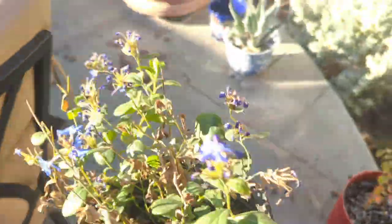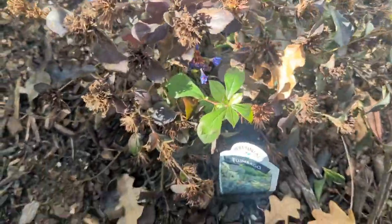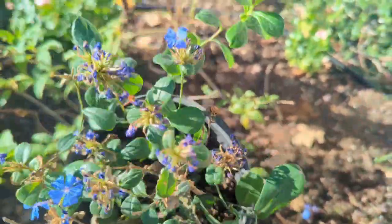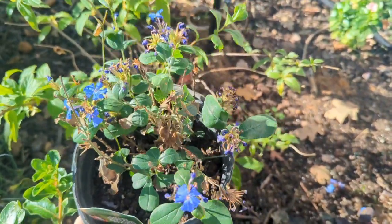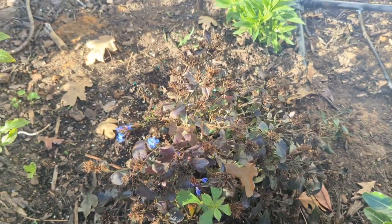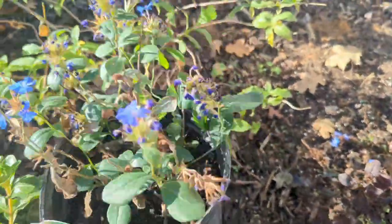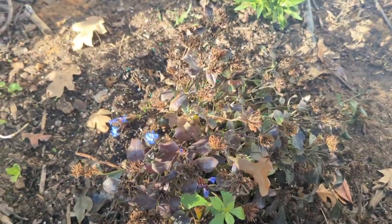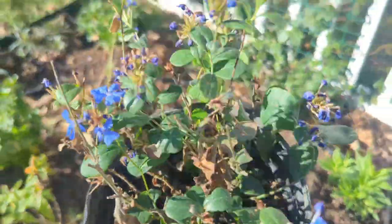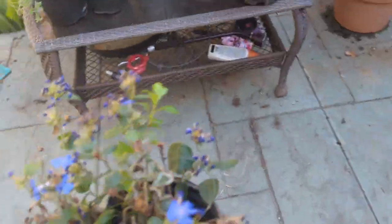Once I figured out how great the Plumbago Ceratostigma was, I wanted more. I couldn't find any more at Green Acres, but here it is at Shades of Green — still blooming even now in fall, and the leaves are starting to turn fall colors. The one I have planted in the landscape is probably triple the size of this new one I just bought. Seeing Shades of Green carry it confirms it's a really hardy plant for Texas. I originally got mine at Green Acres and went back looking for more, but they didn't have them — so excited to find them here.